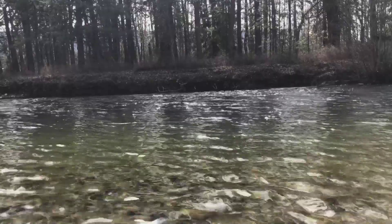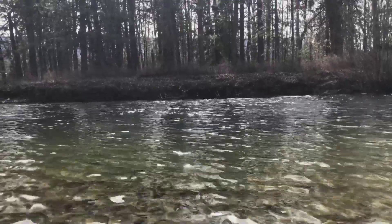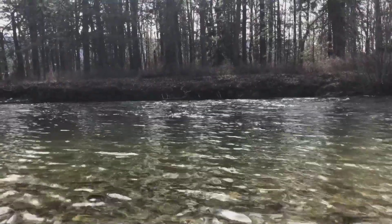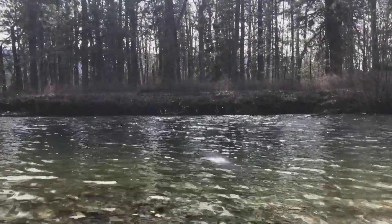Nymphing in the first half of the day has been pretty consistent. Dry fly once it warms up and the bugs start moving around — lots of dry fly opportunities if you want to work at it.